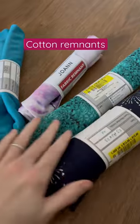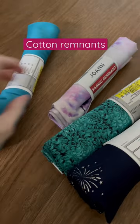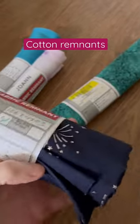Next I did get some other remnants as well. I got a bathing suit material, I got some other cotton, and then I got this really fun 4th of July print that I absolutely cannot wait to figure out what to do with.